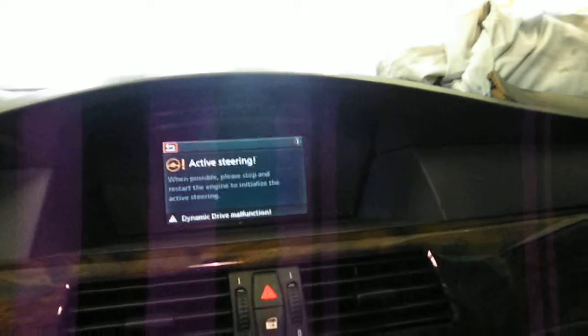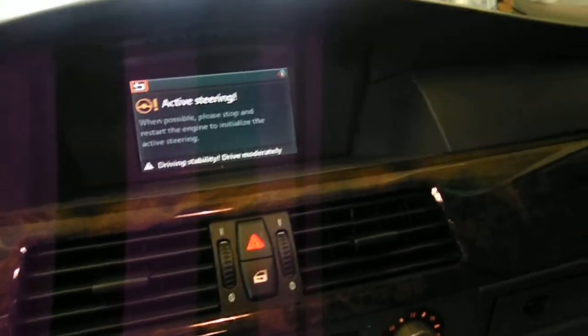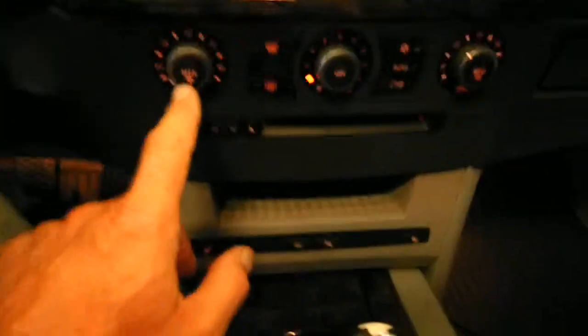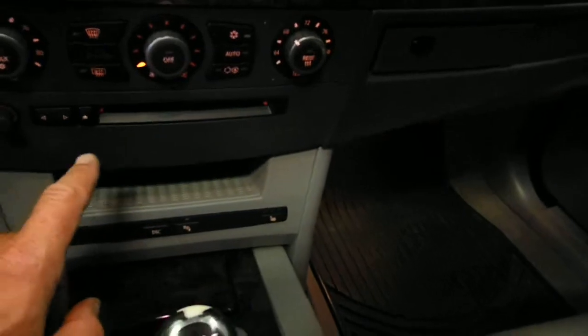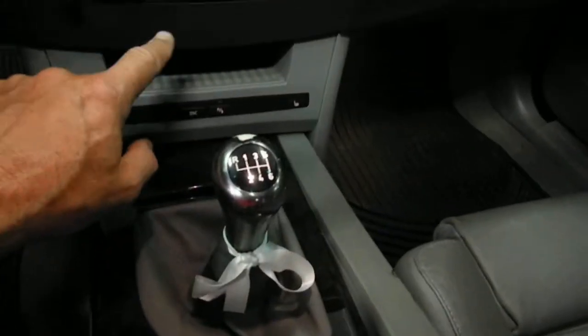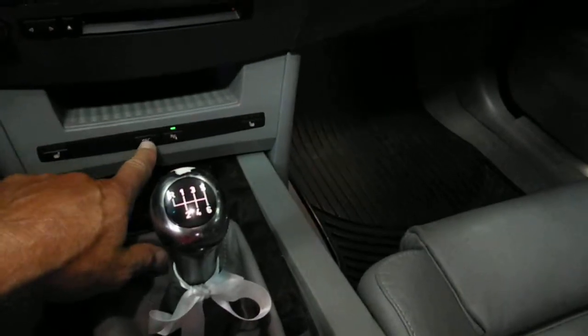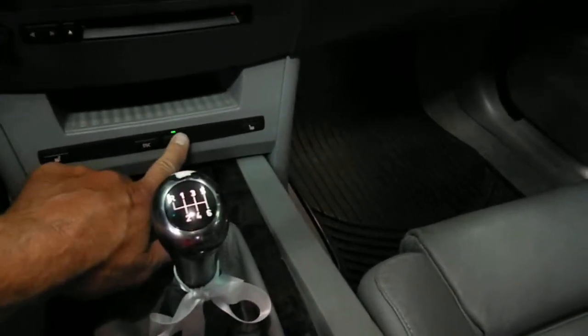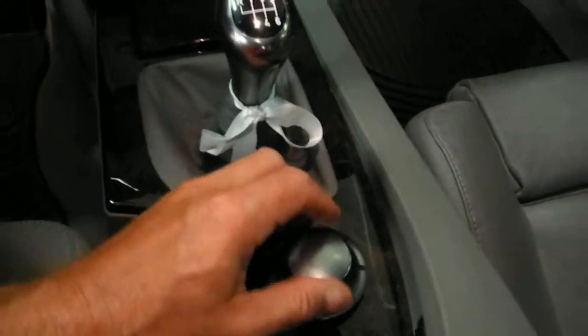We have active steering on this thing, which is interesting. It also has auto dual-zone temp control, a CD player, park assist, DSC, dynamic drive, and active steering. It's a six-speed manual, and here are all the controls for those systems.